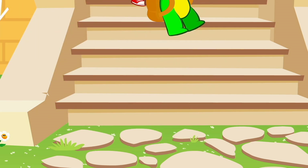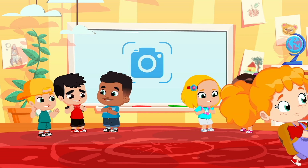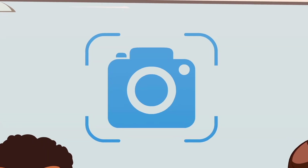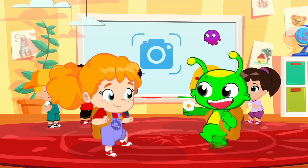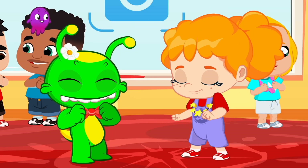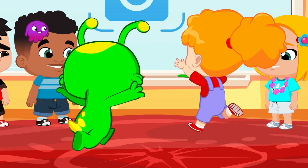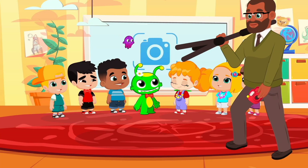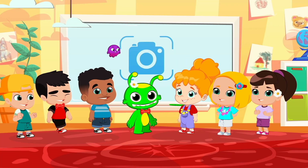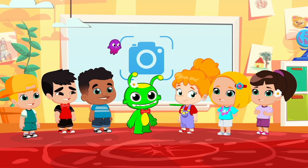Ready for the photo? Come on, it's time. How elegant — it's going to be a beautiful picture.